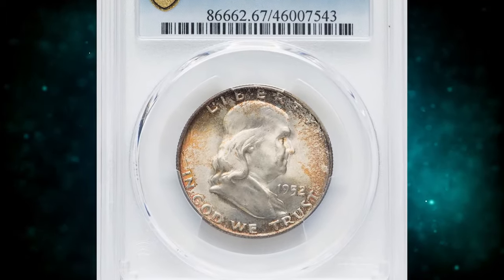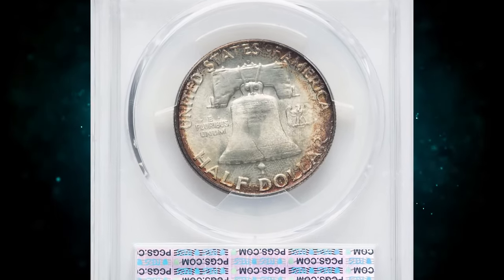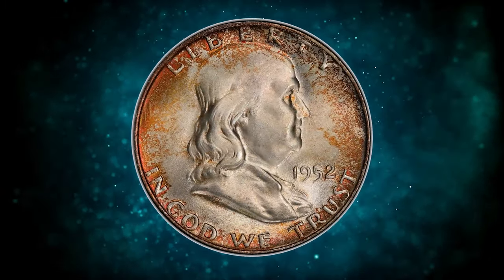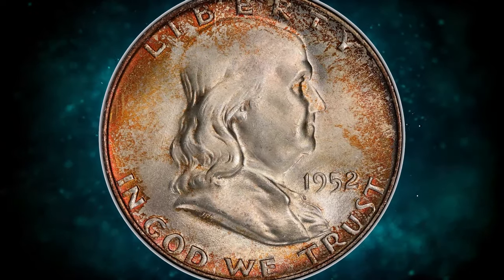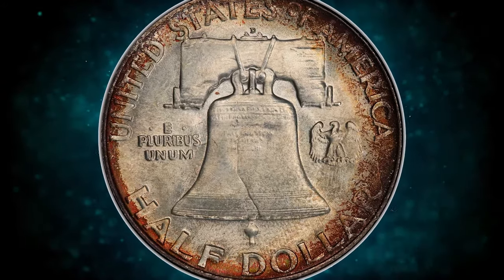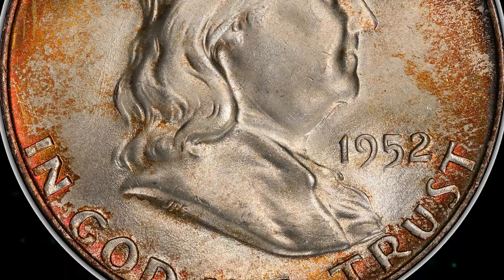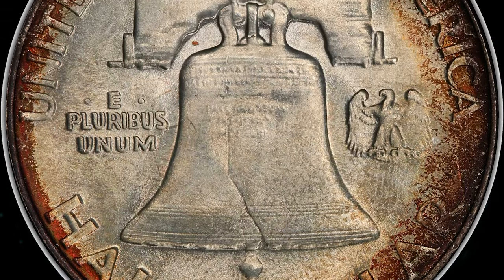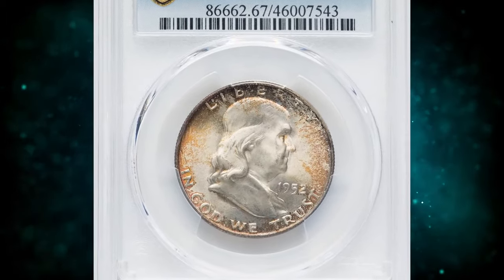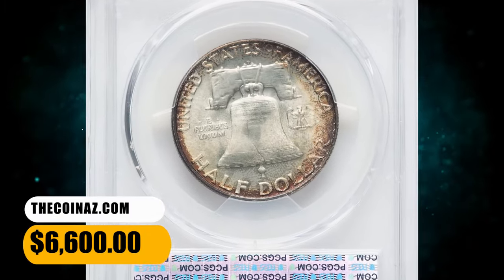Number 5: 1952 D Franklin Half Dollar in Mint State 67 with Full Bell Lines. The majority of certified 1952 D Half Dollars are designated as full bell lines, and that is unsurprising, as submissions are always value-based. PCGS has examined nearly 7,000 examples of this issue, mostly in grades below MS66. Grading totals at NGC parallel those at PCGS. This piece is an amazing superb gem with a bold strike, and it is tied for the finest that either service has examined. Both sides have brilliant, frosty luster within a light gold-toned frame. It was sold for $6,600.